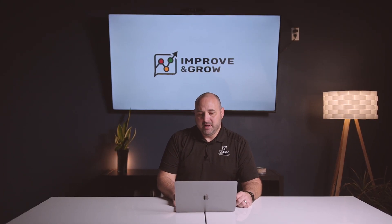Number two, they don't have the right content, website, or campaigns. Without the right content, website, or marketing campaigns to reach, engage, and convert your audience, your marketing strategy is a waste of time.